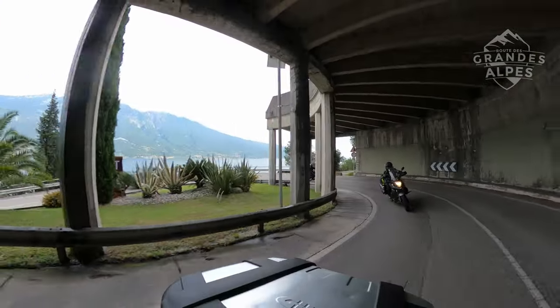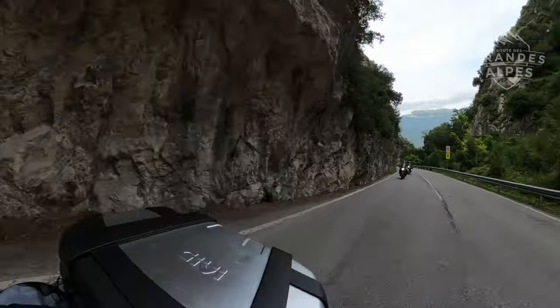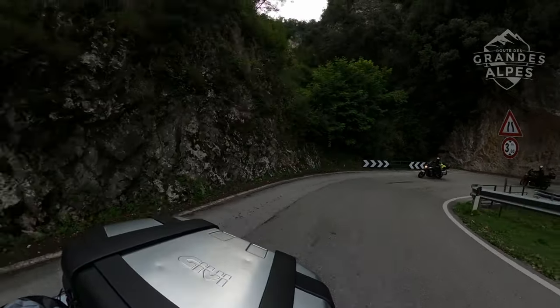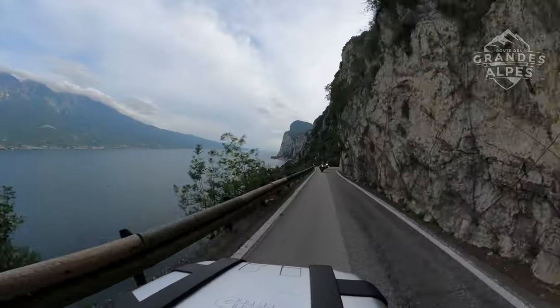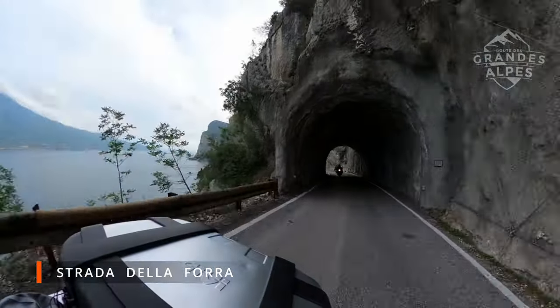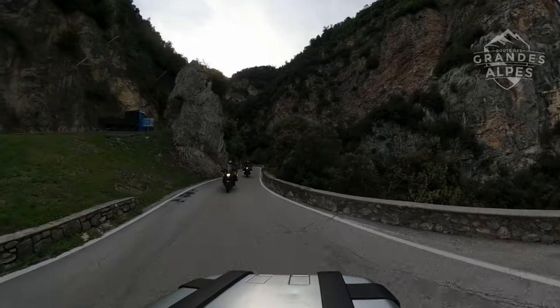But before we get to the hotel, we had one more place to visit. Driving along the western, wilder shore of Lake Garda, we admired the views from lake level for a moment before entering Strada della Forra — the road of James Bond from the Quantum of Solace movie.